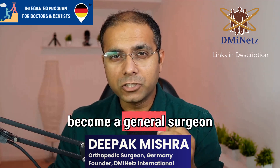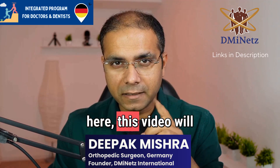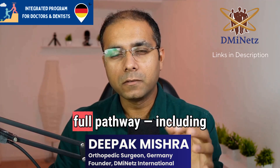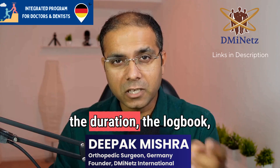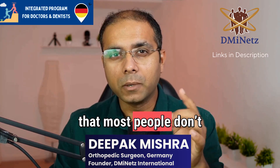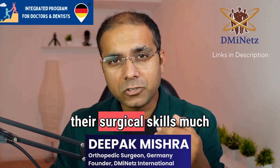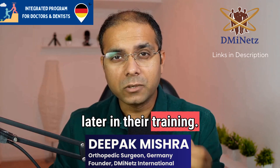If you are planning to become a general surgeon in Germany, or you are already starting your residency here, this video will walk you through the full pathway, including the duration, the logbook, and something very important that most people don't talk about: the fact that in Germany, residents usually learn most of their surgical skills much later in their training.